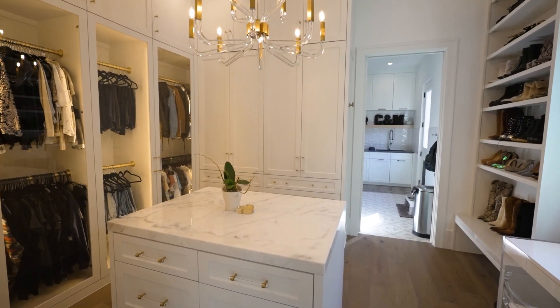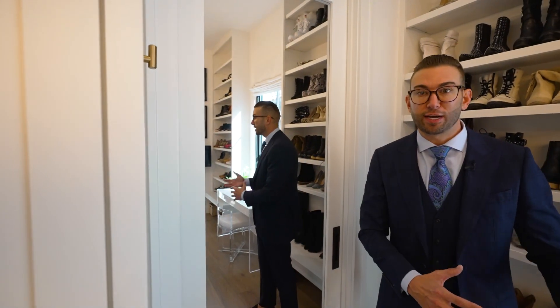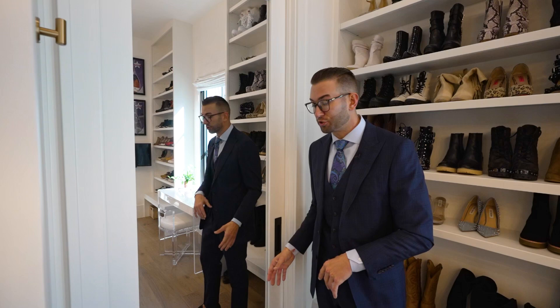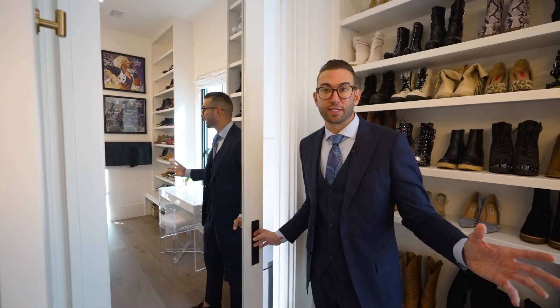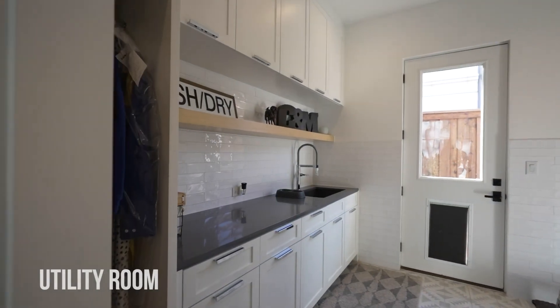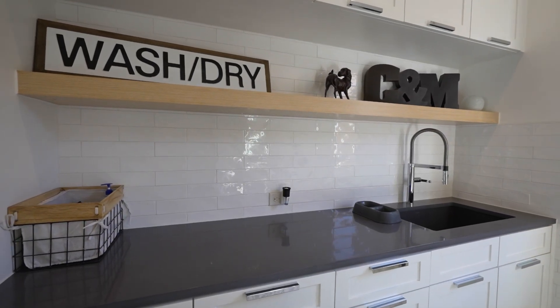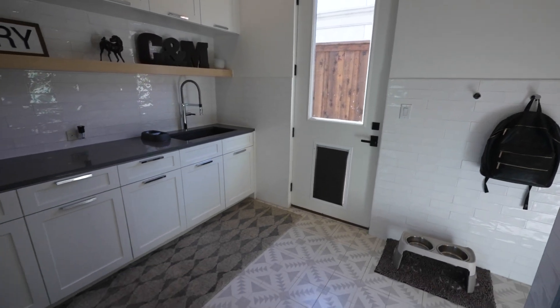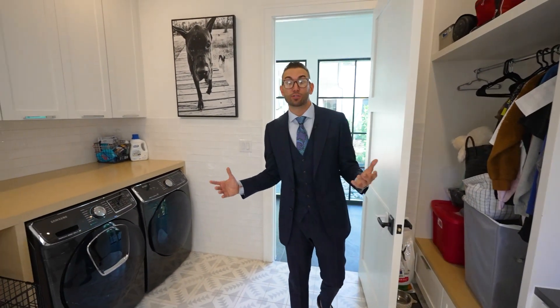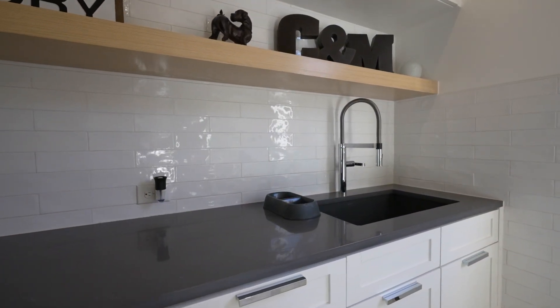The utility room is another thing that was so well designed. All the laundry is right here, and the utility room ties directly into the master closet. As you can see, this is a huge utility room — they use it for several things including space for their big dogs, and of course you have your washer and dryer and wash space. This is the size utility room you're looking for to make sure everything gets done and you're not trapped in a tight small space.